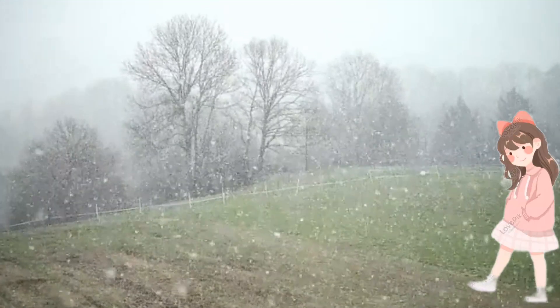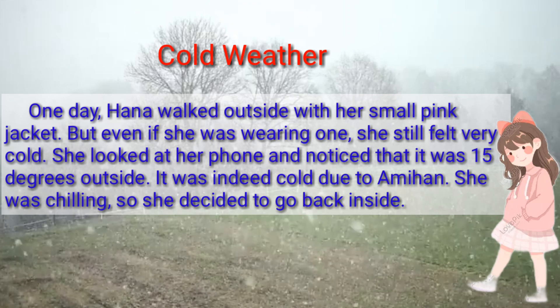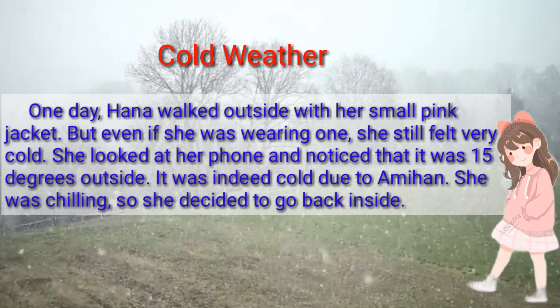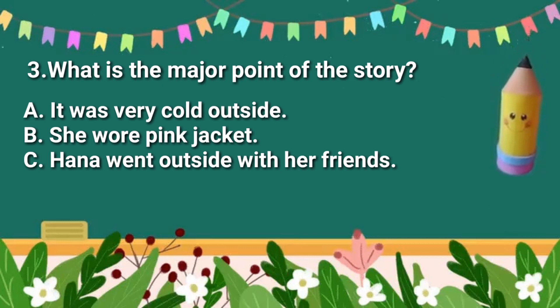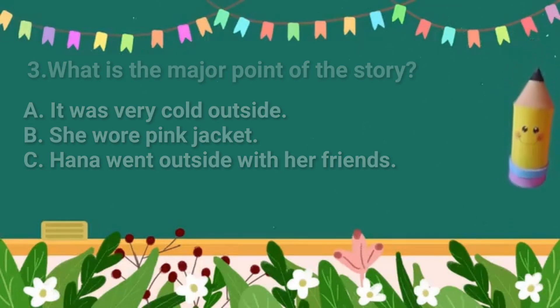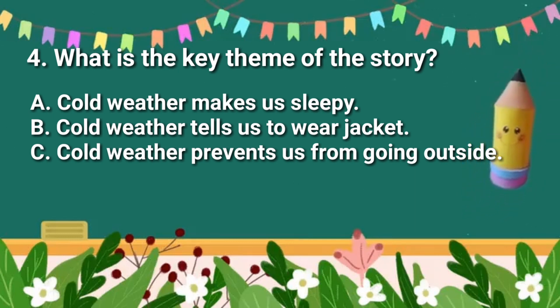Now read the paragraph on your own about Hana and the cold weather. What is the major point of the story? A. It was very cold outside. B. She wore a pink jacket. C. Hana went outside with her friends. What is the key theme of the story? A. Cold weather makes us sleepy. B. Cold weather tells us to wear a jacket. C. Cold weather prevents us from going outside. What do you think is the key theme?